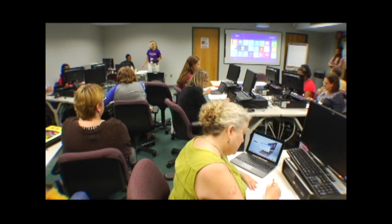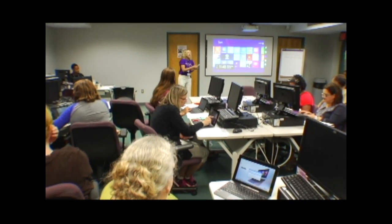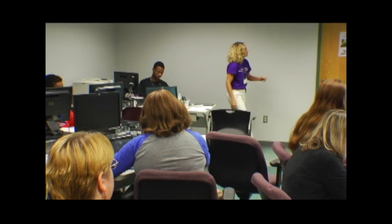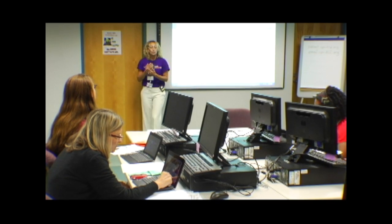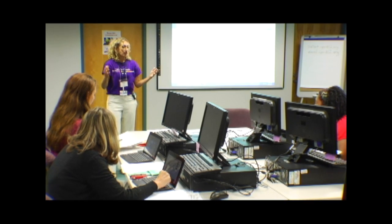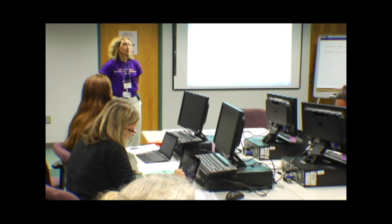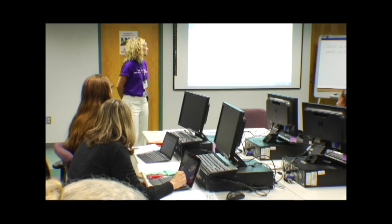There will be some additional training for these devices throughout July and August. There's a tablet training here at Mayerson on July 13th and August 14th. We are also going to do some training as part of the back-to-school PD days right before school — because colleagues who aren't here will also be part of your team. A lot of this session is being recorded for that reason. If you feel you could use another session, there are already some scheduled here at Mayerson.